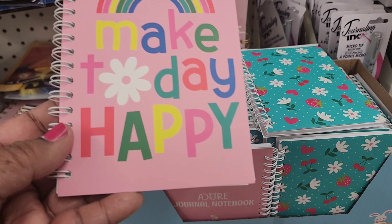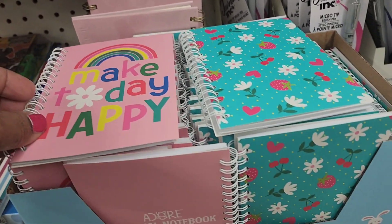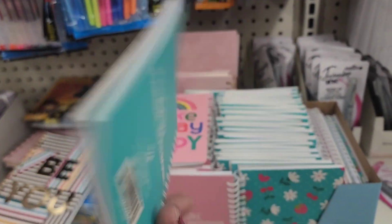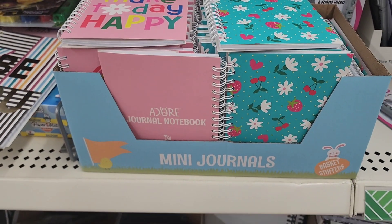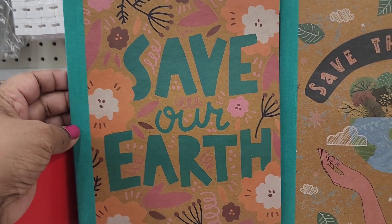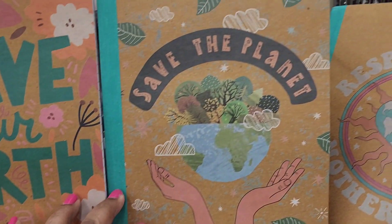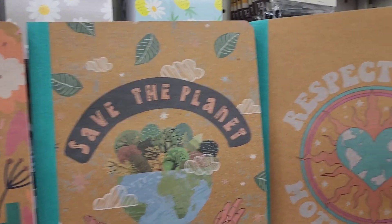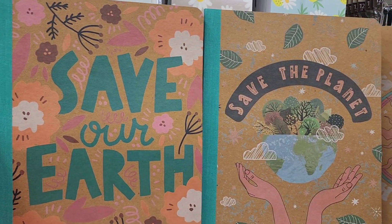The stocking stuffers make today happy. Adore journal, and then they also have the other one here with the strawberry. Now I found the pen at a different store — they have the journals here and the pen at a different store. So here we have these Jot composition books. This one says Save Our Earth, the other one says Save Our Planet, and the other one says Respect Your Mother Earth. So those are the three that I see here.